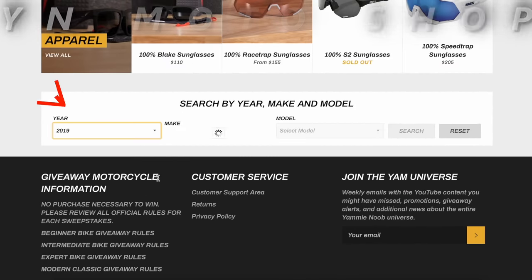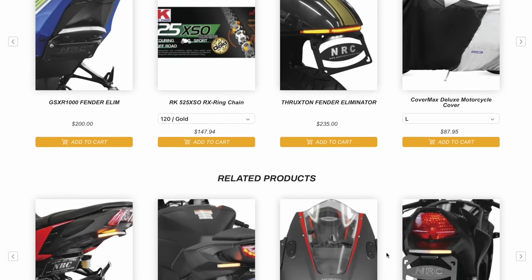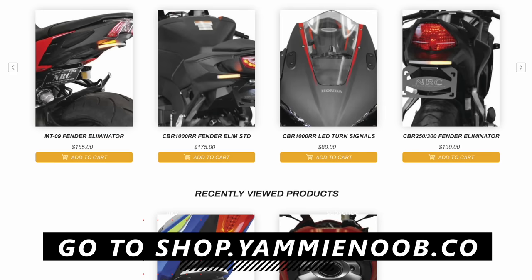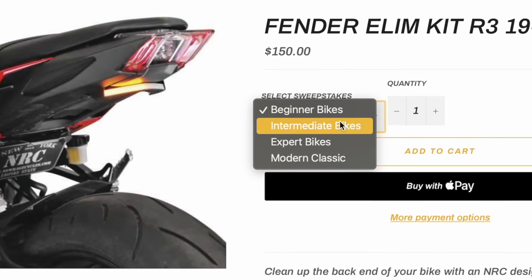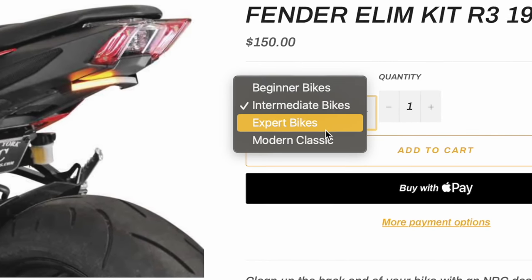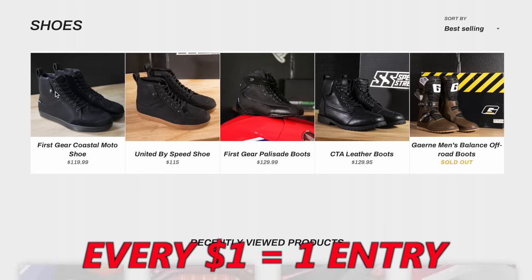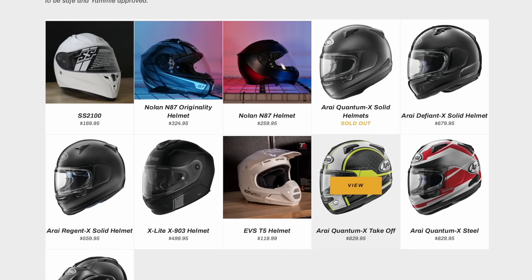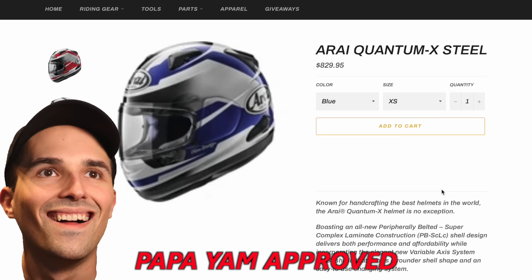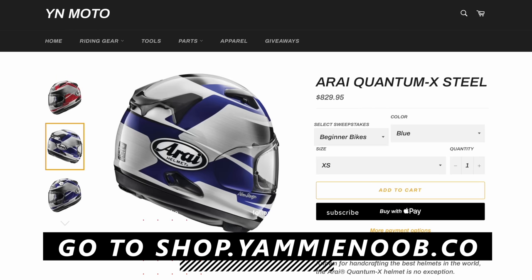Have you checked out the new and improved YN Moto Shop? We've just added a parts finder, allowing you to search for aftermarket mods for your bike. We've got tail tidies, mirrors, tail bags, and more. Click the link down below to shop.yamanube.co, enter your year-make-model, and see what options we have. Every dollar you spend is an entry to win our giveaway motorcycles. We've still got all the riding gear you need to get started or upgrade your kit, and we're adding more products all the time. The gear we're stocking is hand-picked, so you know it's not going to be some cheap junk. Your papa would not do you dirty like that.